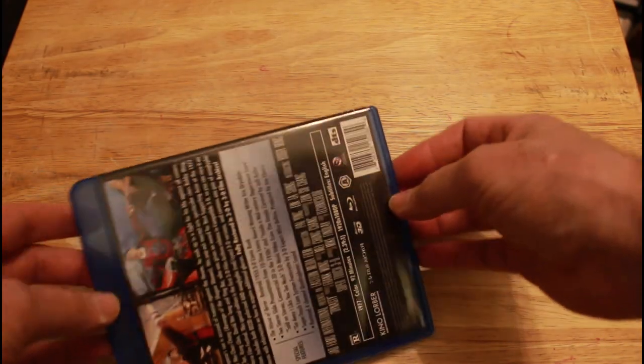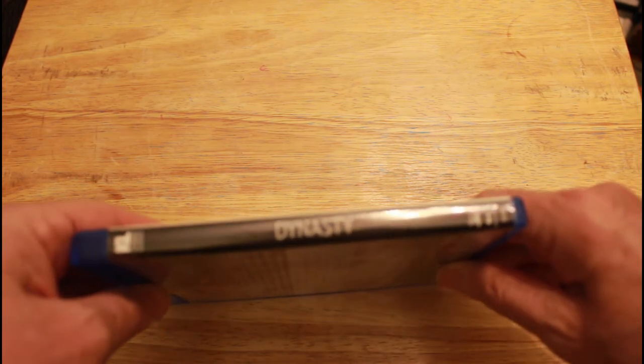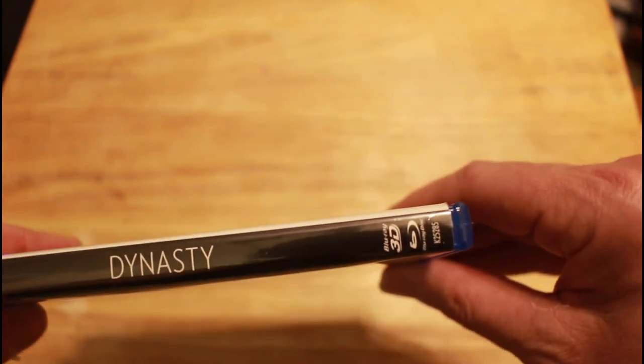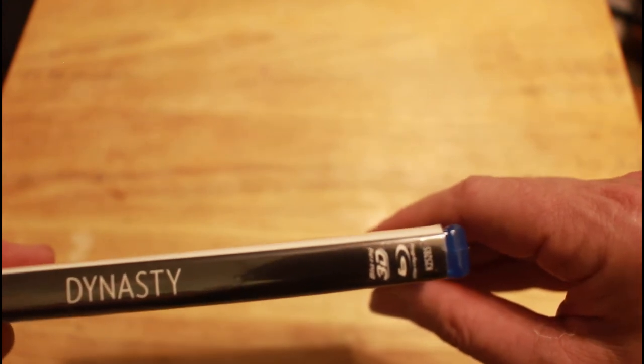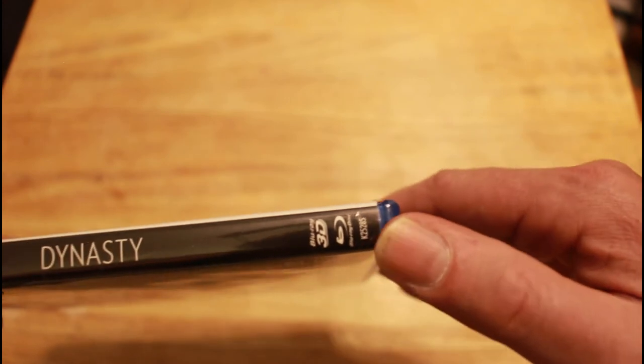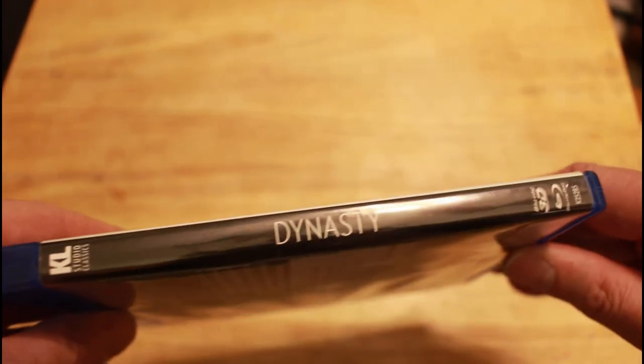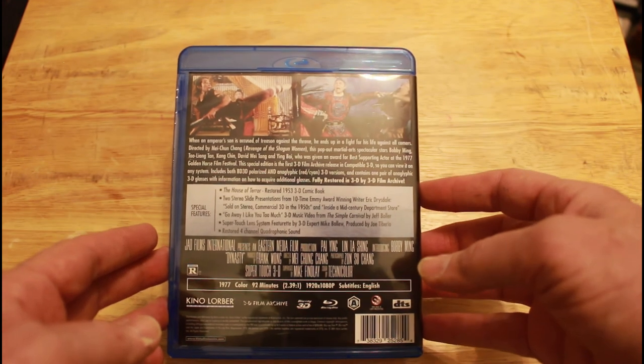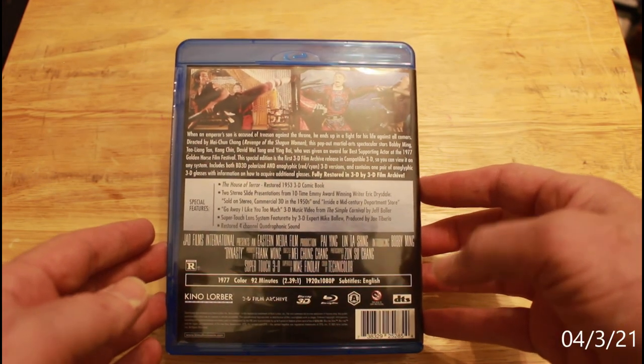The number on the side, if I can get it focused, is K25285. Right here. And it says Dynasty, and up there it says KL. The movie is truly worth the buy, and it's going to be April 13th in a few days. Bye. And I'll see you in the next week. Thank you.